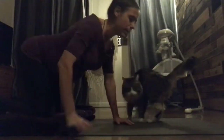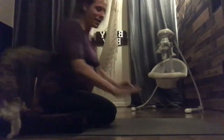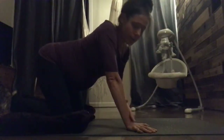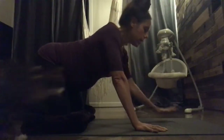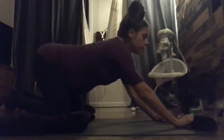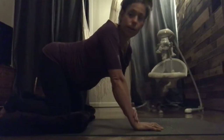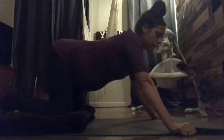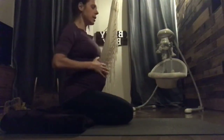Grab a blanket and then start to make your way into all fours. A lot of times women who are pregnant — almost 37 weeks, I'll be 37 weeks on Thursday — something I don't battle, but a lot of women do, is a lot of inflammation in their hands, wrists, and ankles. If you end up getting a lot of fluid retention, you can bring your hands slightly forward, or roll up the edge of a yoga mat and place your hands there. I also like to hold the edges of my yoga mat, which takes pressure off the wrist.